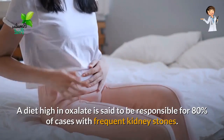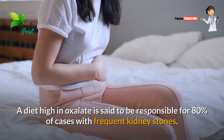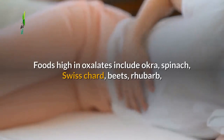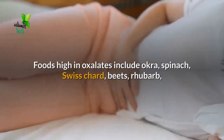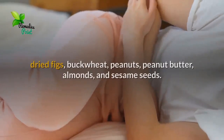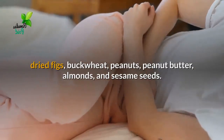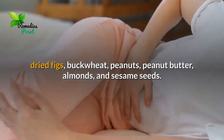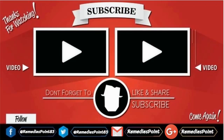Number five: Low oxalate diet. A diet high in oxalate is said to be responsible for 80% of cases with frequent kidney stones. Foods high in oxalates include okra, spinach, Swiss chard, beets, rhubarb, dried figs, buckwheat, peanuts, peanut butter, almonds, and sesame seeds. If you liked the video, give us a thumbs up and subscribe to our channel. Thanks for watching, and please share with friends.